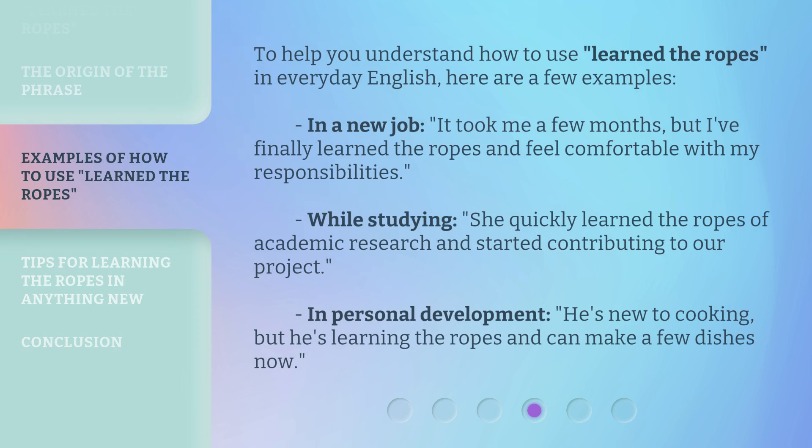To help you understand how to use 'Learn the Ropes' in everyday English, here are a few examples. In a new job: it took me a few months, but I finally learned the ropes and feel comfortable with my responsibilities. While studying: she quickly learned the ropes of academic research and started contributing to our project. In personal development: he's new to cooking, but he's learning the ropes and can make a few dishes now.